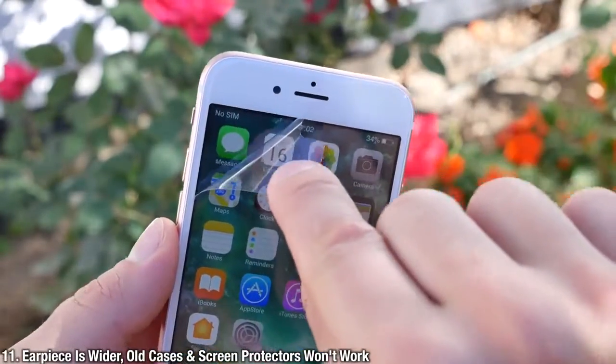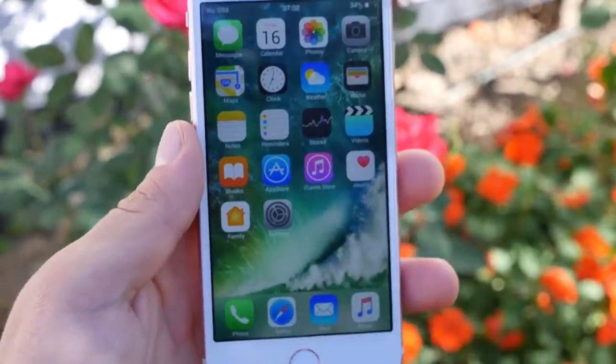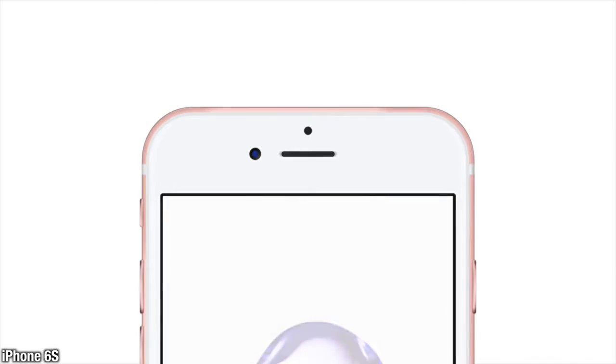Just like rumored, Apple did indeed make the earpiece on the front of the phone wider. This means incompatibility with any old screen protectors or cases you may have. Now we knew the cameras would be different, but now on the front of the phone you're facing an entirely different issue — your old screen protectors will not work.